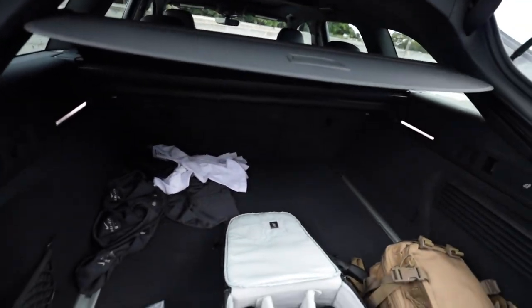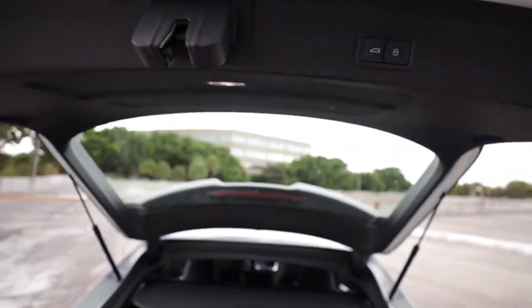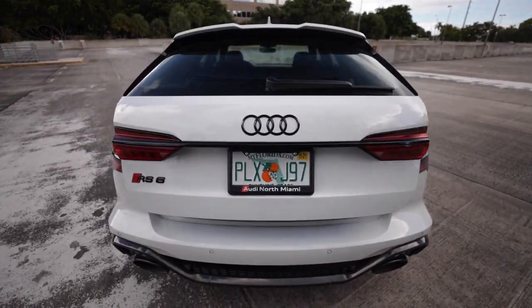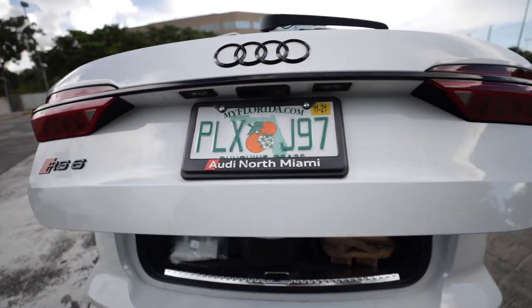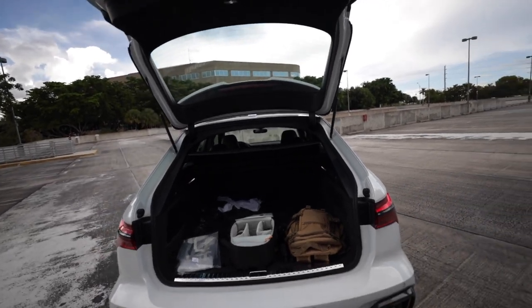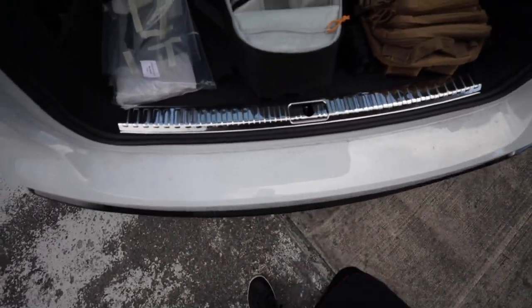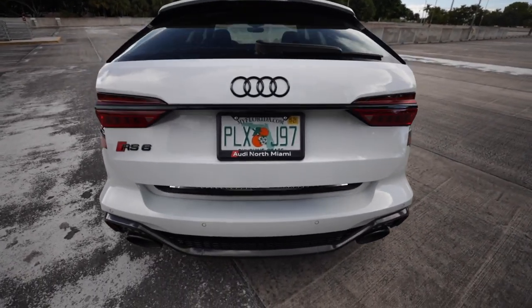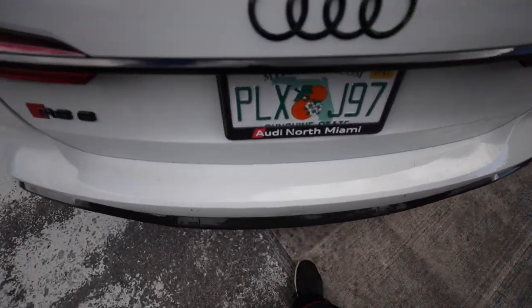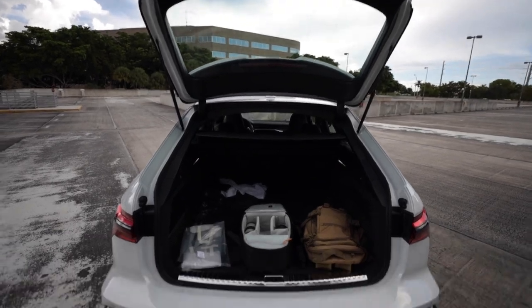One way to close the liftgate is the button up inside. You can also open it with a small lever at the bottom of the bumper. Similar to many Mercedes and BMW models, you can also swipe your foot underneath and the liftgate goes down - and the same thing to open it, it goes up. Very cool.